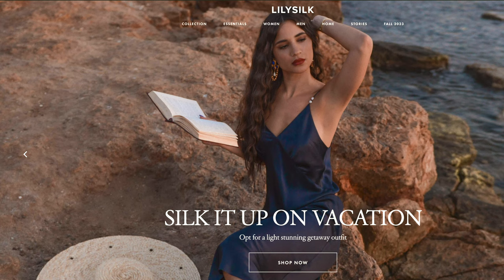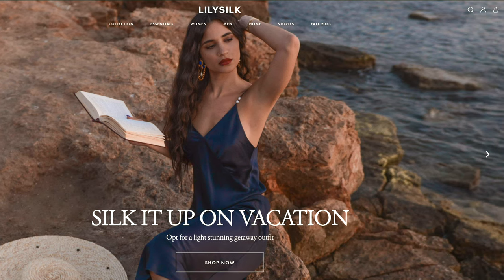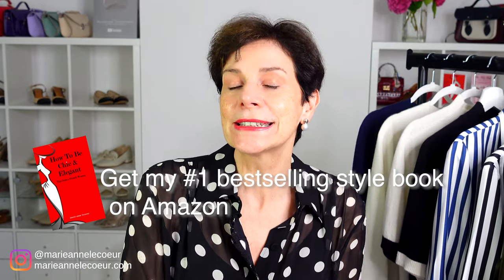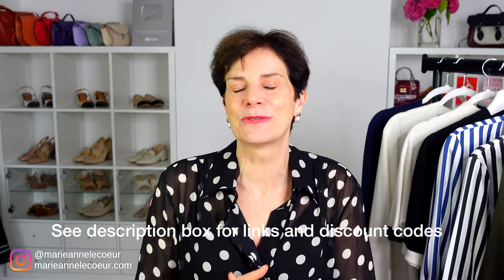Straight away I thought about silk, and of course if you are talking silk, in my mind you're talking Lily Silk. I have worked with Lily Silk for many years and every single time they come up with superb quality pieces, and I am very happy for them to sponsor this video. We spoke about elegant and versatile pieces that could be worn for daytime and evening and layered up at the end of summer and beginning of autumn. Links to all these pieces and special discount codes are in the description box below.